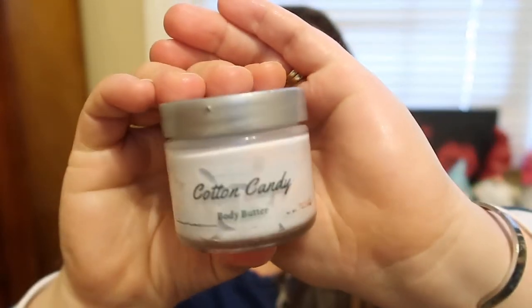It reminds me of the Juice Bar Body Mist I used to use all the time. Oh my gosh, loved it. This is fantastic — this is the Cotton Candy.